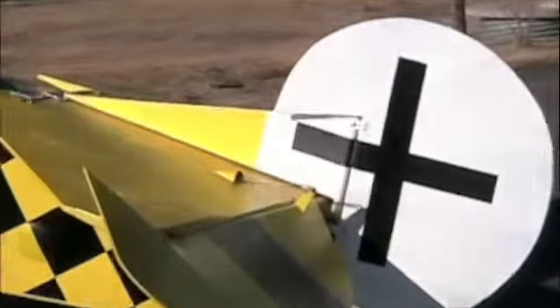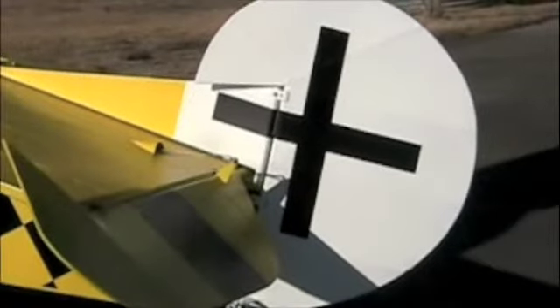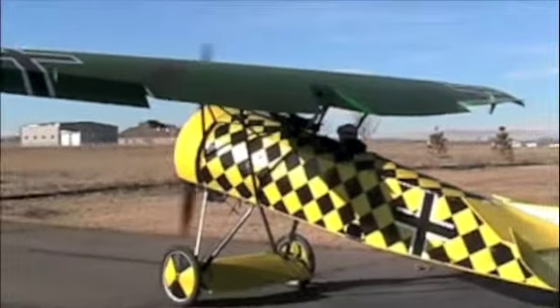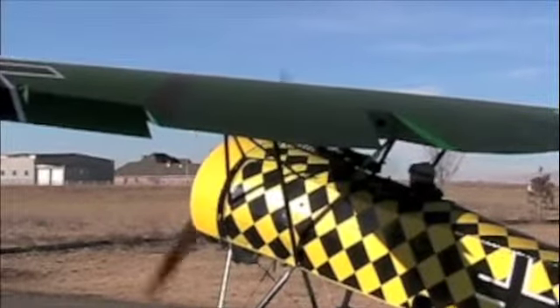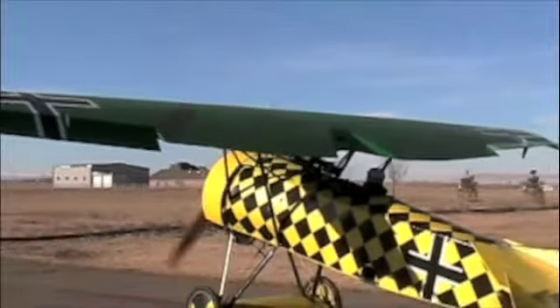Today we're getting ready to test fly the Fokker D8 for the first time with the new rudder that we put on it, built to the original dimensions of the rudder that we have in our collection. Mark Holliday is our pilot and he'll be test flying the Fokker D8 with the new rudder here at Platte Valley Airport, Colorado, for the Vintage Aero Flying Museum.